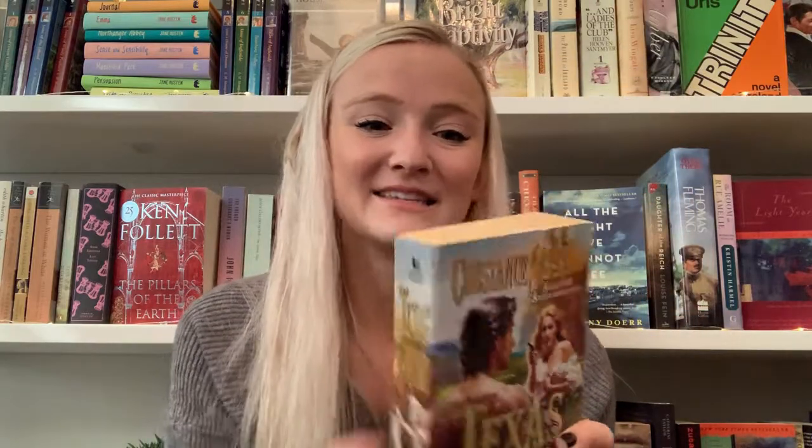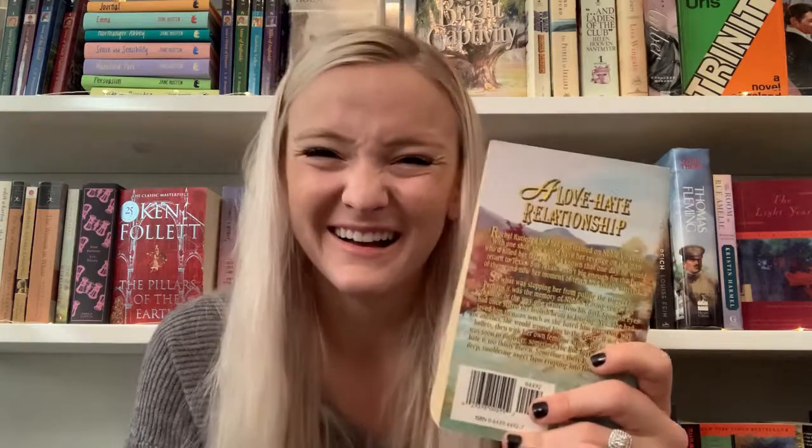I bought this book solely for the cover — I've talked about it before and I'm so stoked I got it in the mail. Texas Proud by Constance O'Banion. Just look at this cover — it's like this girl barely holding up her shirt, holding a gun, and the guy is basically naked in the water. It says 'a love-hate relationship.' Anything that has Texas in the title and I'm sold. I bought this on Mercari for six bucks.